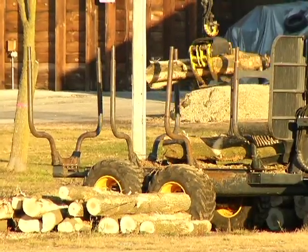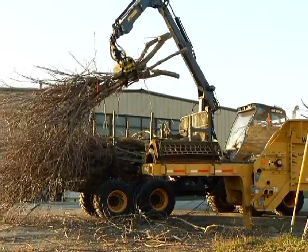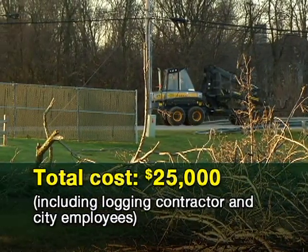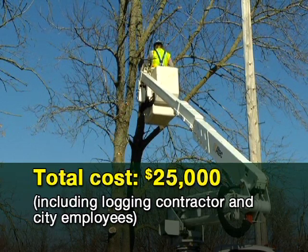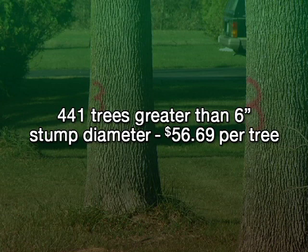The forwarding time is harder to estimate as it's dependent on the distance to the drop material point. However, typically the forwarder was able to handle 5 to 6 trees per load. Total cost for the project was $25,000, which included all costs of using the logging equipment including transport to and from Oak Creek, as well as personnel time and equipment from the City of Oak Creek. That breaks down to $48.45 a tree when including trees at all diameters, including the 75 under 6 inches. Without factoring in the smaller trees, costs would be approximately $56.69 a tree.